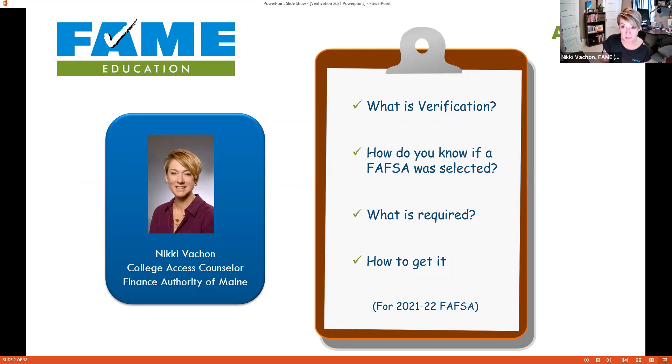I'm joined by Maria McDougall, who is here handling the chat. Today we're going to talk about what verification is, how students know if they were selected, what's required, and most importantly, how to get the documentation. In normal times verification is hard — it's a real barrier and we lose students in the process. During a pandemic, those hurdles are even higher.